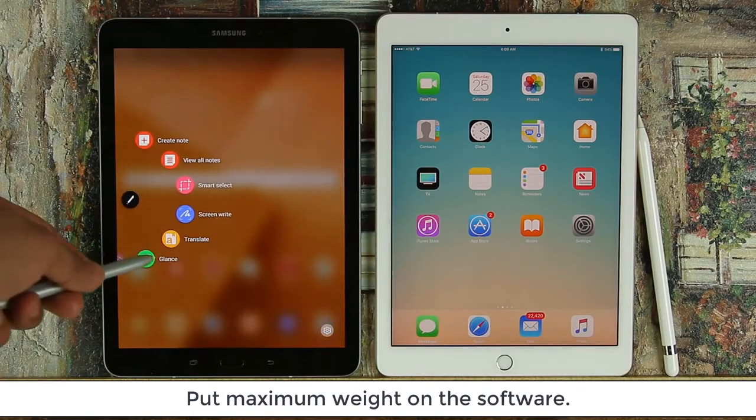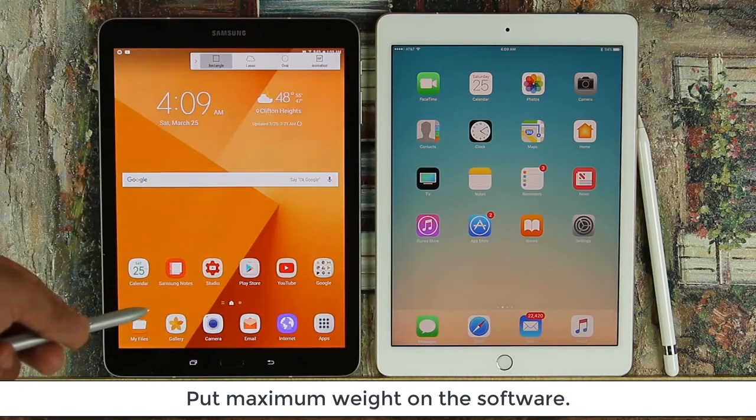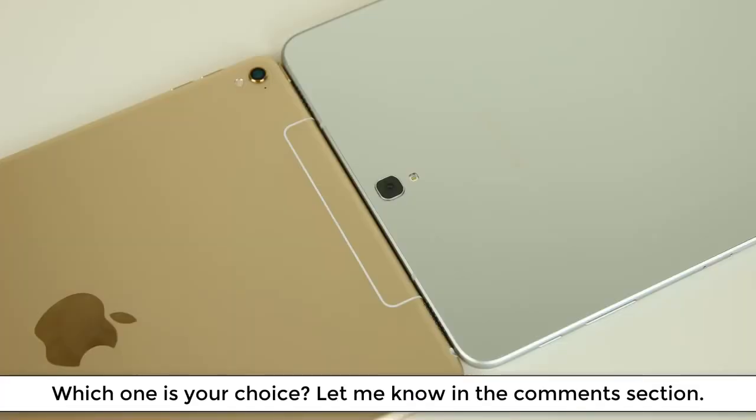I cannot tell you which tablet to buy, but I can make you aware of what to look out for. Both are premium products that compete directly — whichever you buy, you won't feel slighted, but make sure you get the right tablet for yourself. Make sure to subscribe to Saki Tech for more videos, give this video a thumbs up, stay tuned, and have a fantastic day.